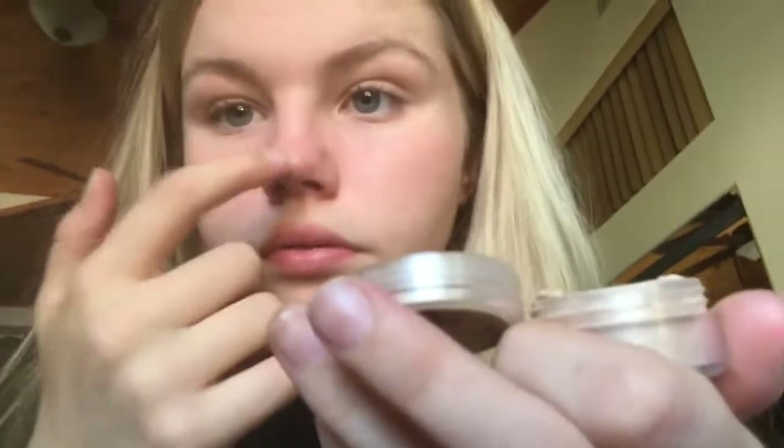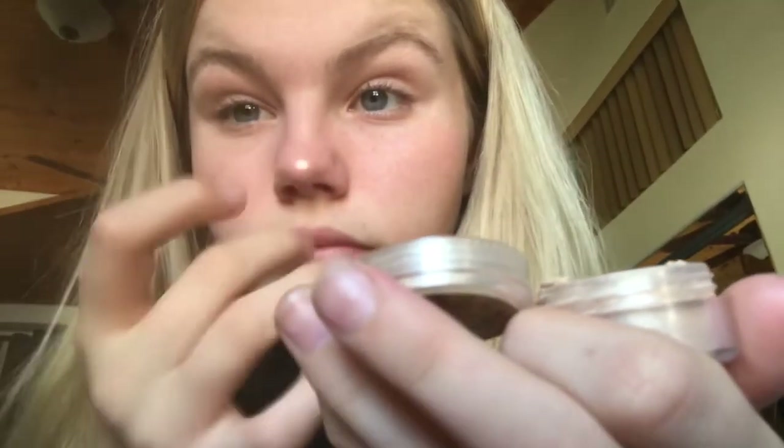The next step is highlighter and I use this one from The Balm — it's actually an eyeshadow but it is so blinding. Look at that, it's crazy, it's like so — oh my god, I just put so much on. Okay, she is bright! That's the highlighter — extremely blinding and I put too much on my nose.